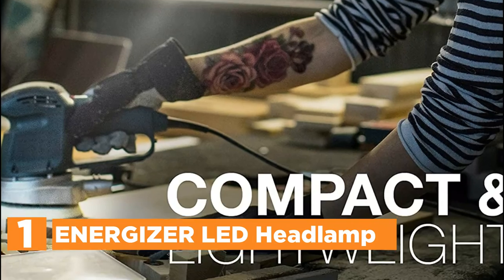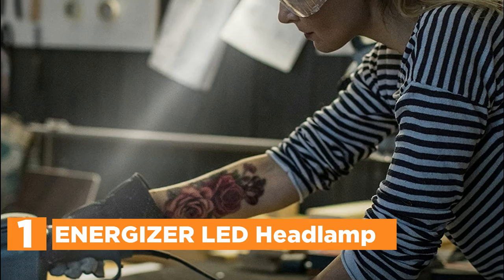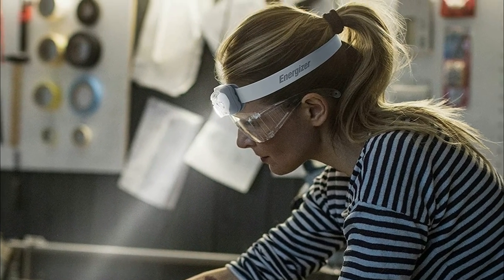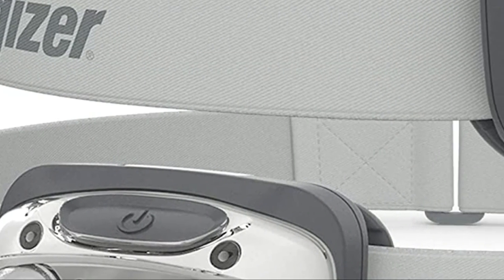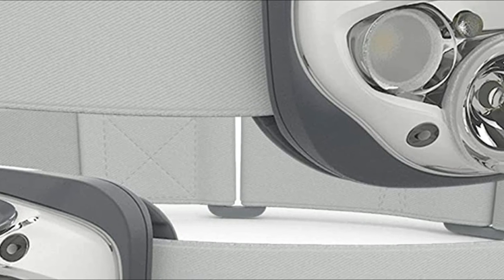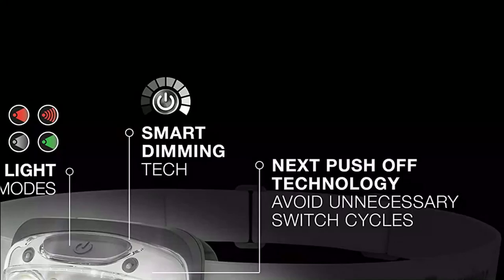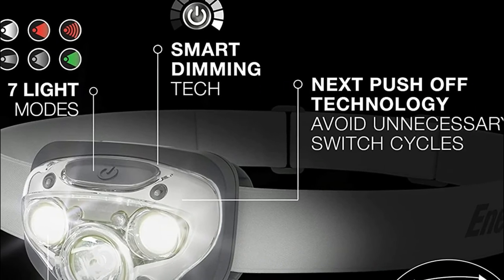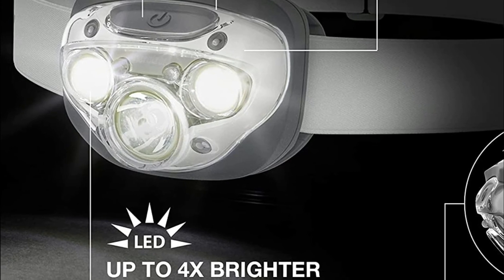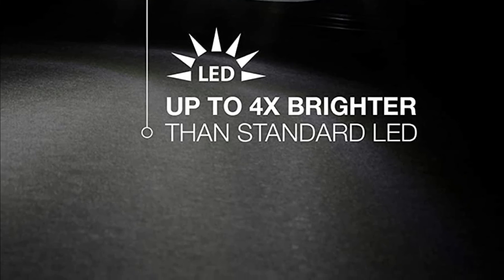The top pick in our list is the Energizer LED Headlamp. Two high-performance headlamps come with six AAA Energizer Max batteries, ensuring that you'll have the power you require right out of the box. It is constructed of durable materials that can withstand a drop test of 1 meter, with a shatterproof lens and a waterproof IPX4 rated body, making it the ideal companion for any outdoor adventure indoors and out. There are seven modes of light including red, high, low, spot high and low, spot low, broad high, and wide low. Its smart dimming technology adjusts the intensity of light, giving you the best lighting for any circumstance.